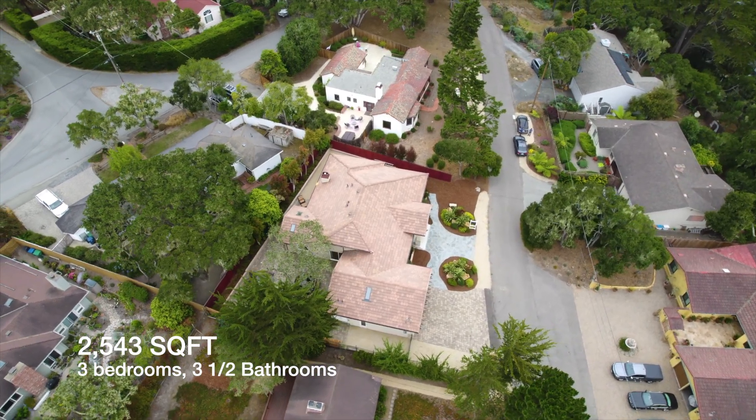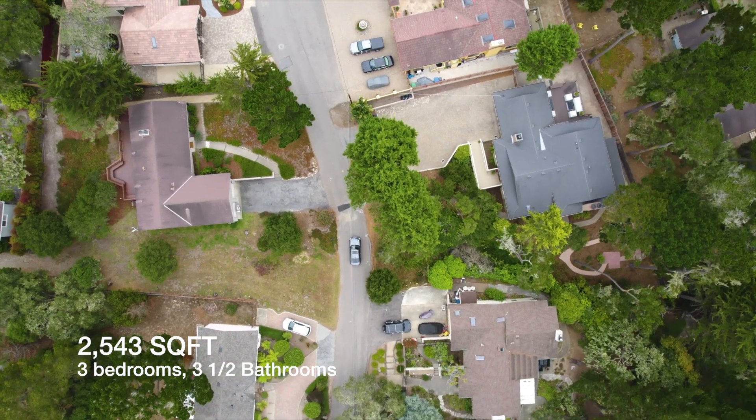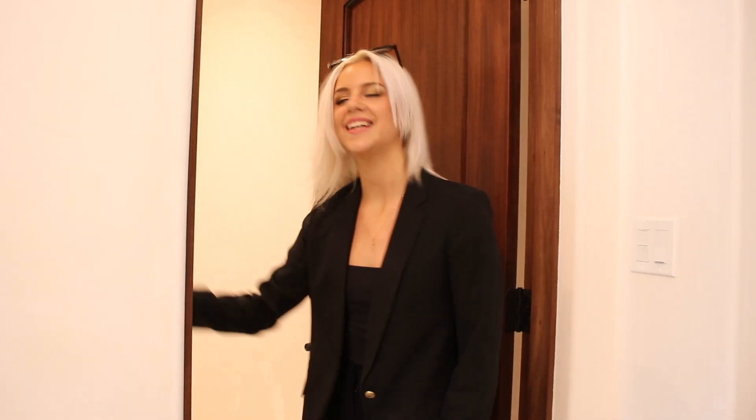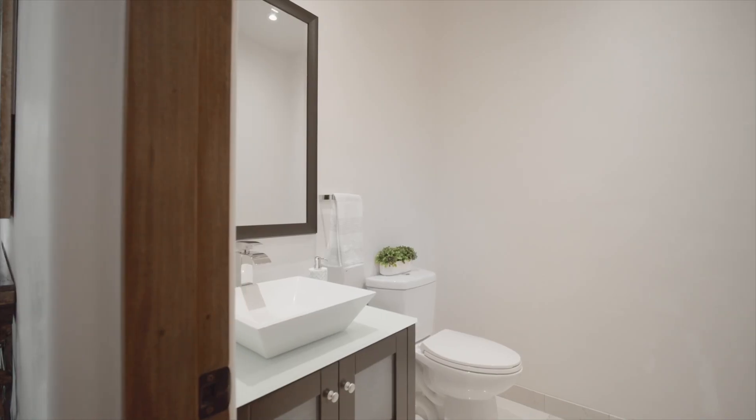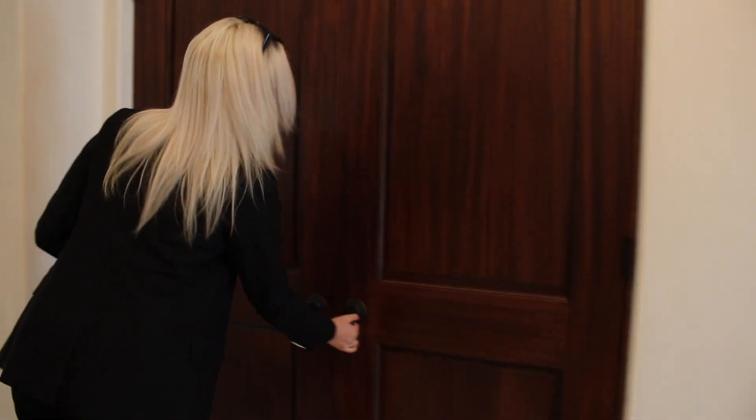This house is 2,543 square feet. It's 3 bed and 3 and a half baths. Here on the left, we have our half bath. And then across the way, we have a coat closet.